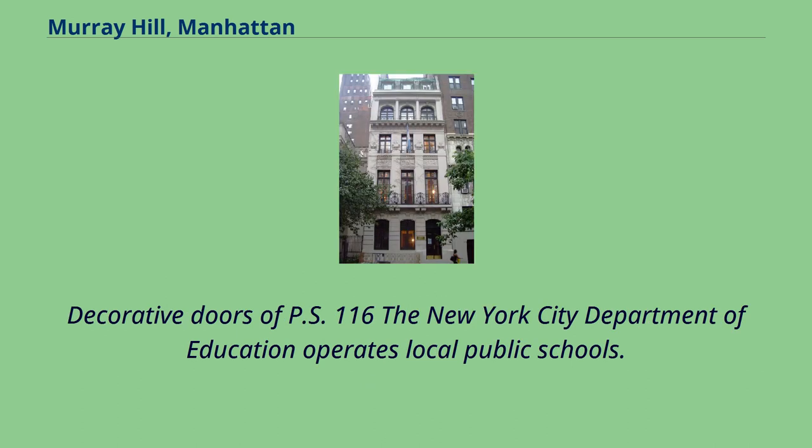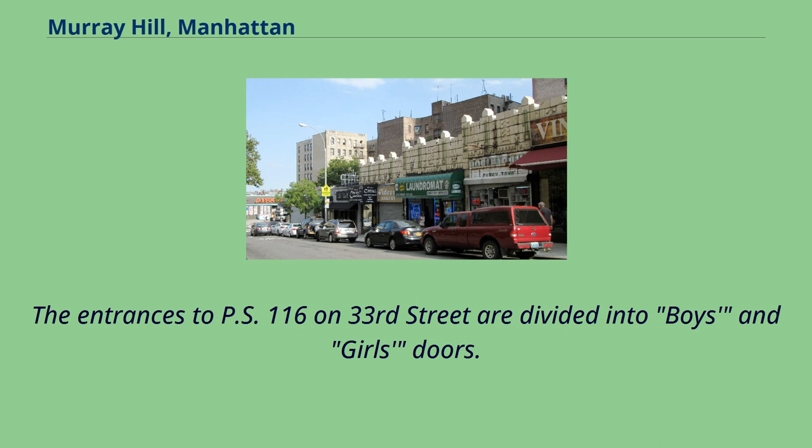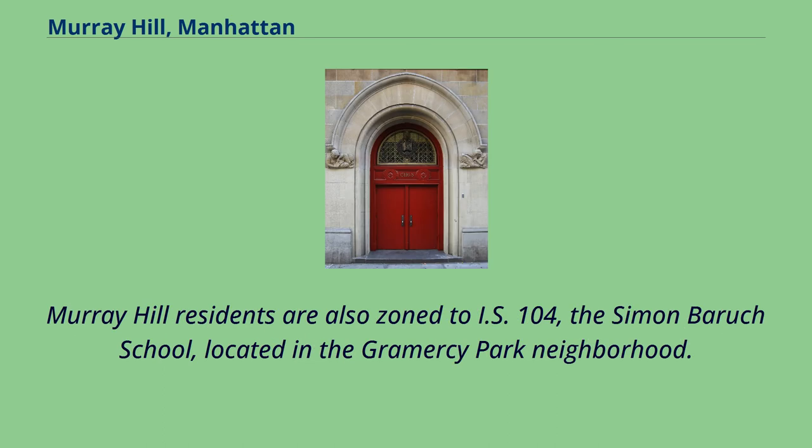The New York City Department of Education operates local public schools. PS116, Mary Lindley Murray School, is the neighborhood elementary school. The entrances to PS116 on 33rd Street are divided into boys' and girls' doors. Each entrance features decorative carvings of male and female students, respectively, engaged in reading and scientific activities. Murray Hill residents are also zoned to IS104, the Simon Brook School, located in the Gramercy Park neighborhood.